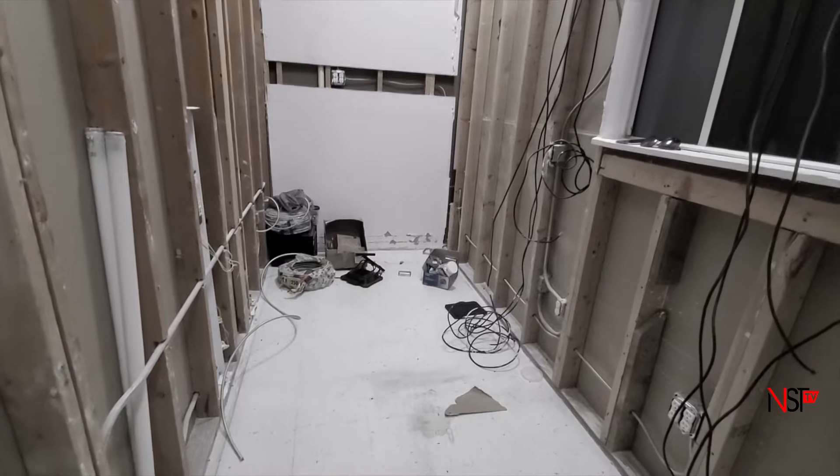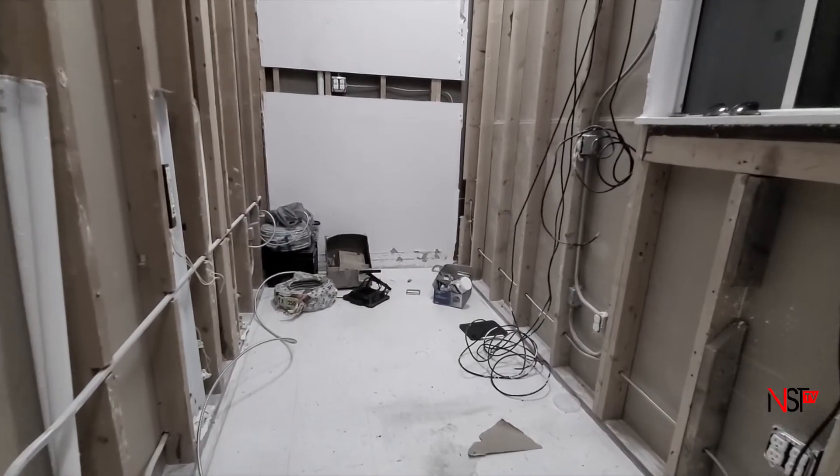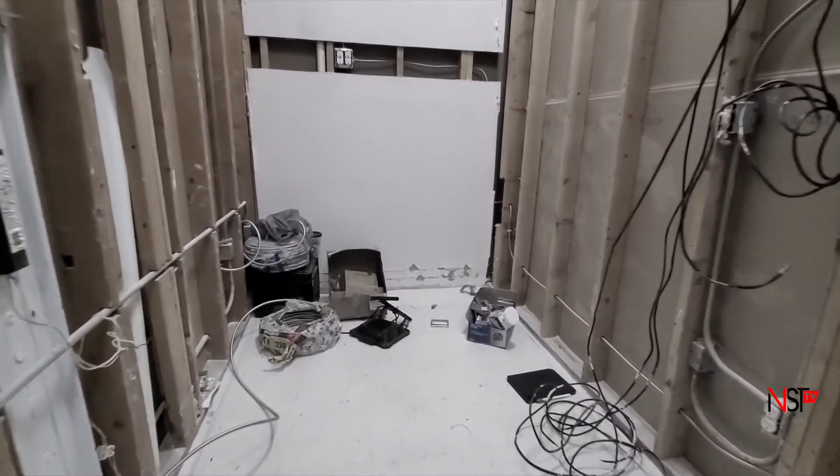Everything's going to be back there. We're going to have a massive network that's going to feed the entire facility, and that's going to go on the far back wall inside the control room. It's going to be a lot of work — we've got a lot of wire to pull and a lot of planning goes into this.